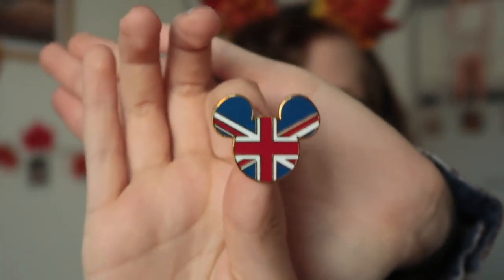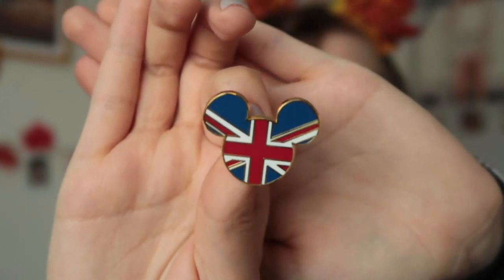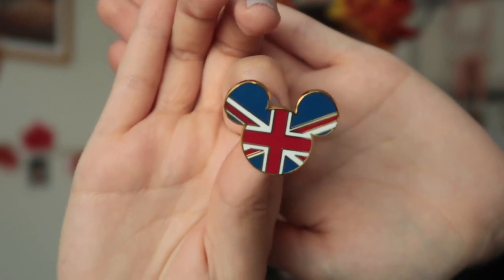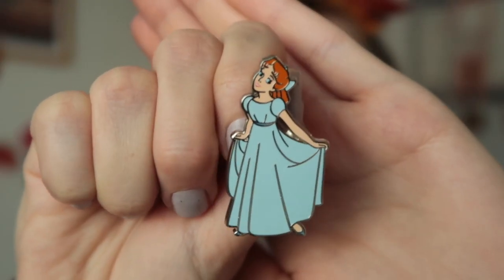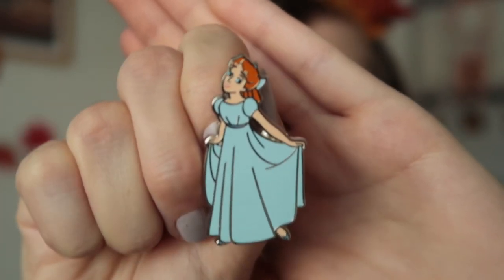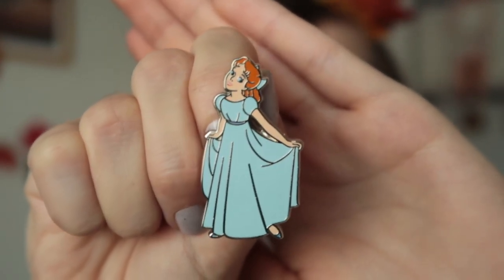I also got this really cute Union Jack British flag pin. It combines the two things I love — England, the UK, and Disney. I needed it. Wendy became really special to me this trip. I love Peter Pan and the movie but I've never really bonded with Wendy before. This trip Wendy became so special, so when I saw this pin I knew I just needed to get it. She is so cute, I love the colors and the design. I got so many hugs from her this trip that I just needed a little Wendy pin.